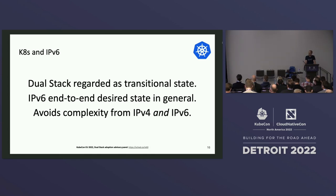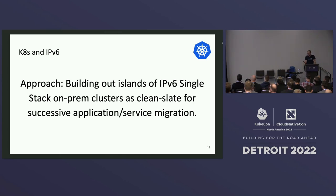There was a really interesting dual stack adoption panel at the last KubeCon — I recommend watching that. In general, right now dual stack is regarded as a transitional state. Looking further out, we want to go to IPv6 end-to-end in order to avoid the complexity of having both IPv4 and IPv6 in your cluster. The typical approach we've seen users take is building islands of IPv6 single-stack on-prem clusters as a clean slate, then successively moving applications and services into that cluster.